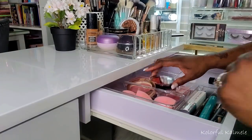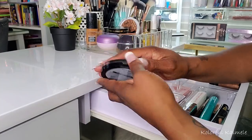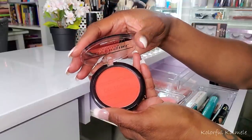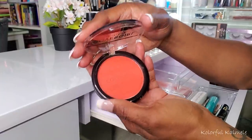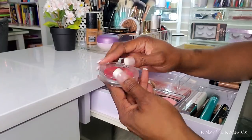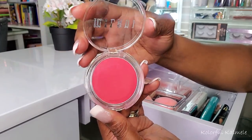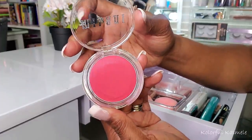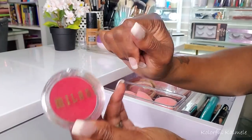Let's talk blush. I pulled this CoverGirl True Blend So Flushed in the shade Hot Frenzy — this blush is not for the faint of heart. I love how it looks on my cheeks; it's absolutely gorgeous. Just a little dab would do you. Next for blush, I pulled this Milani Cheek Kiss in Blushing Berry. I like Milani blushes — both the cream and powder ones. This is a very beautiful shade and it's a very pretty cream blush.